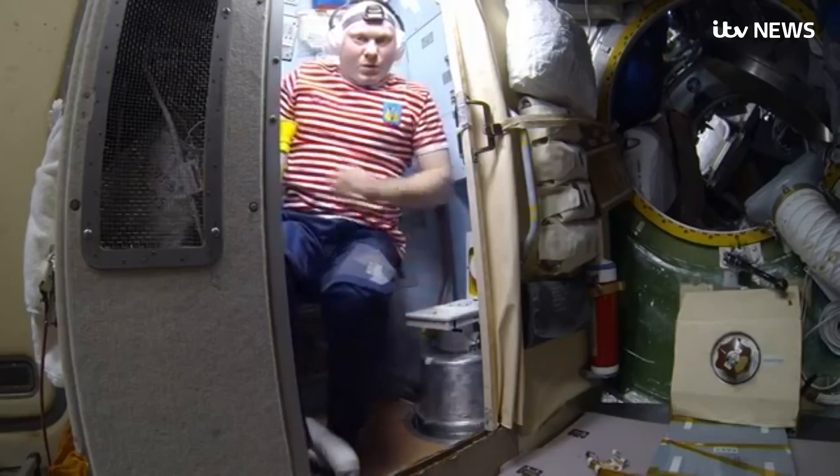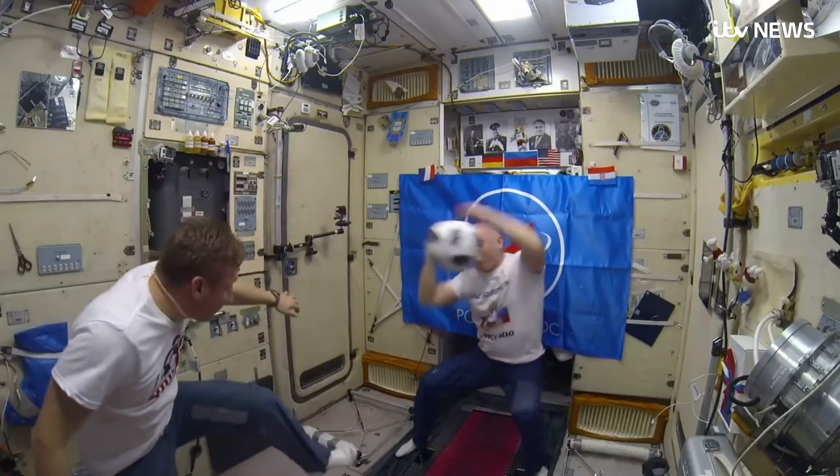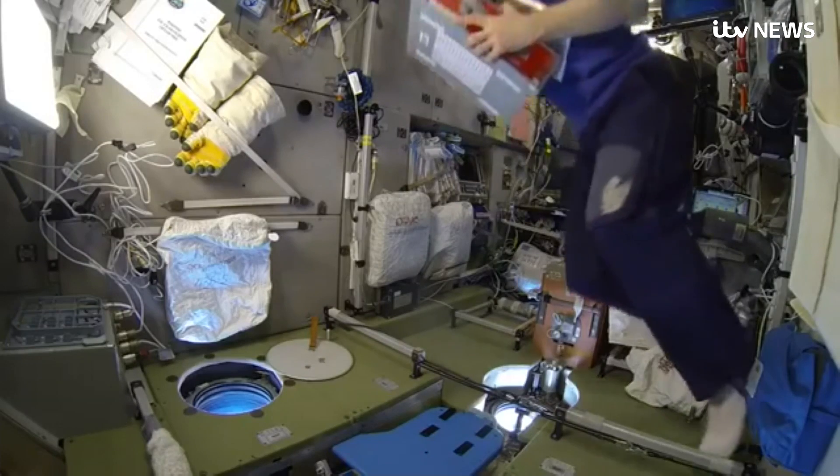Life in this tin can, travelling at 17,500 miles an hour, can be fun — especially when it's time to open a food parcel.